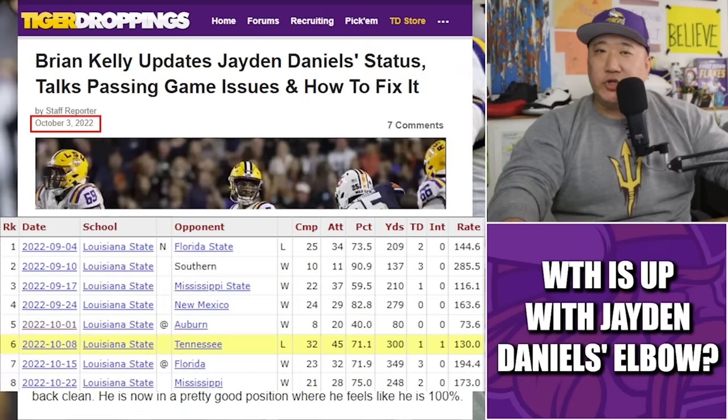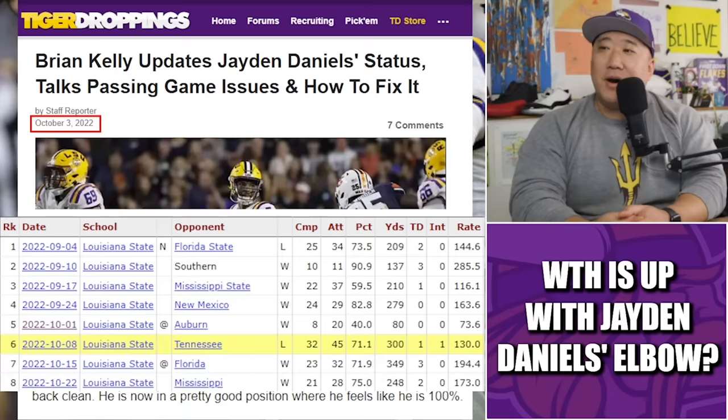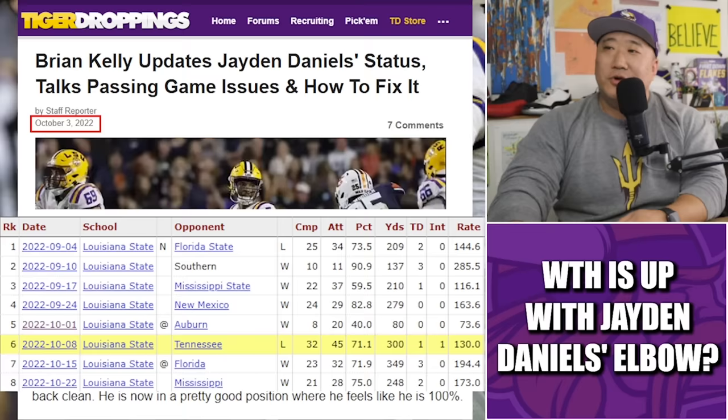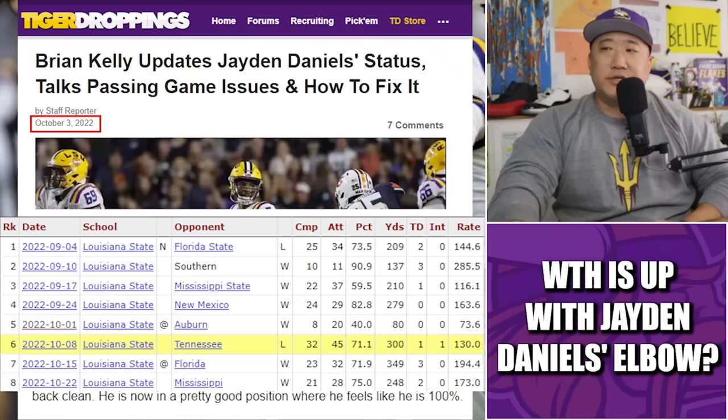This was about the October 1st, 2022 game — two years ago — playing at Auburn. They eventually got the win 21 to 17. But Jaden Daniels didn't have a great day throwing the ball — 8 for 20, completing 40% of his passes for 80 yards. His backup Nussmeyer also came in for a couple of drives. They talked about the bursa sack issue, which could be related to the elbow — who knows.